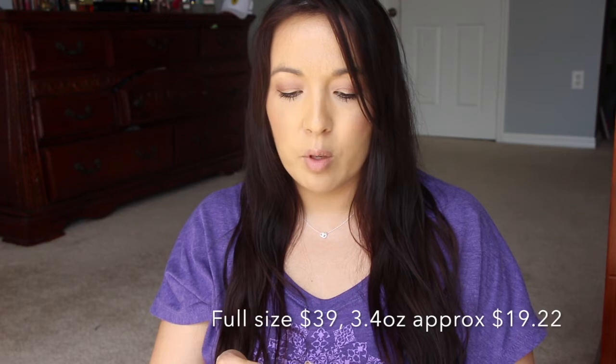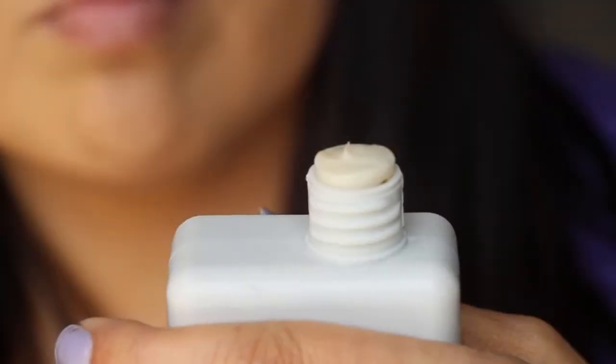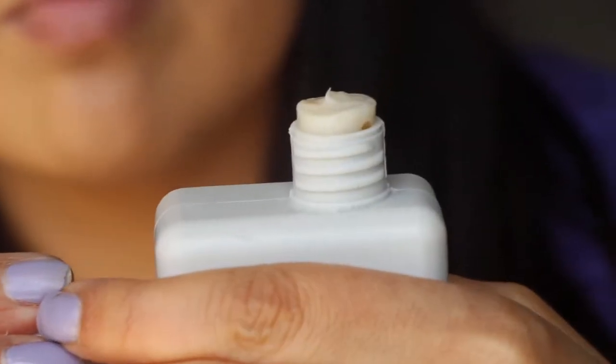This is the Kevin Murphy Hydrate Me Mask — a Repairing and Smoothing Mask for Frizzy or Coarse Colored Hair. My hair is very thin — it's not frizzy, but whatever. It smells okay. It looks very really thick.